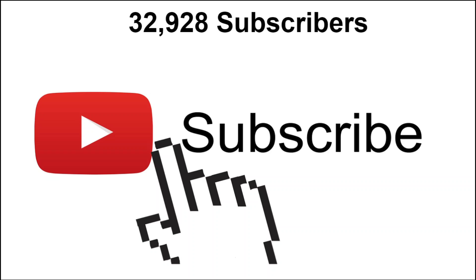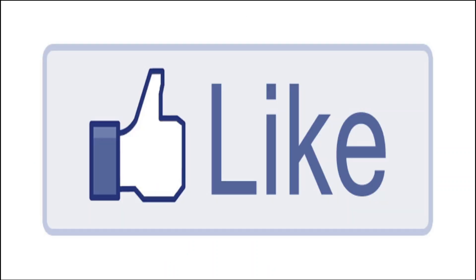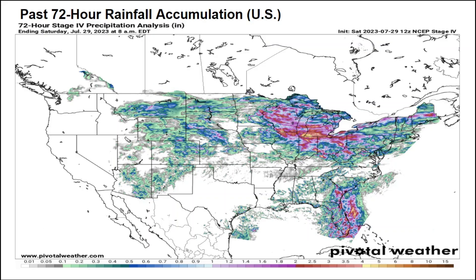I cover all of North America including southern Canada, the United States, and the tropics on this channel, so be sure to hit the subscribe button below. Also help me out by pressing the like button — the thumbs up button below the video. The more likes we get, the more this information gets out to more and more people.